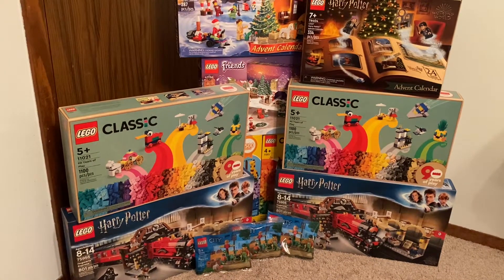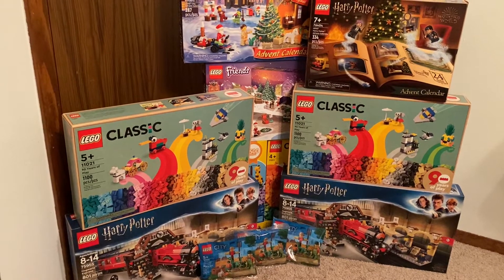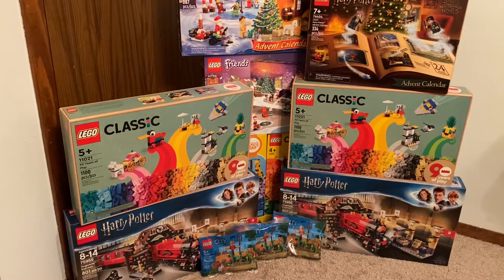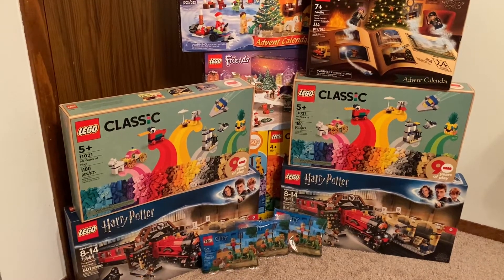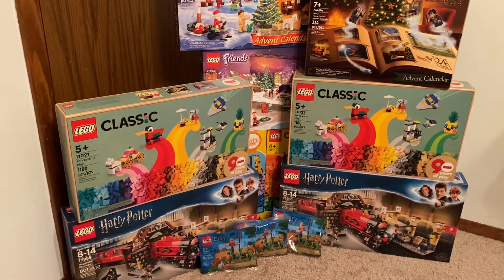This is Black Friday 2022, and none of this is from LEGO Shop at Home, although some of it is from earlier in the week. This year they had Black Friday deals going all week, which kind of defeats the purpose of Black Friday, but I'll take it.